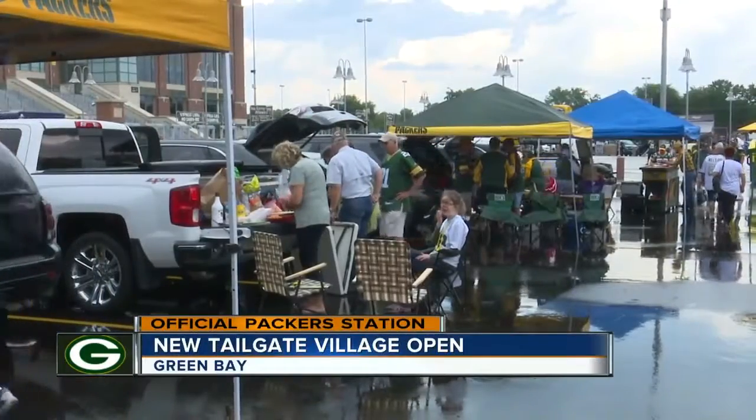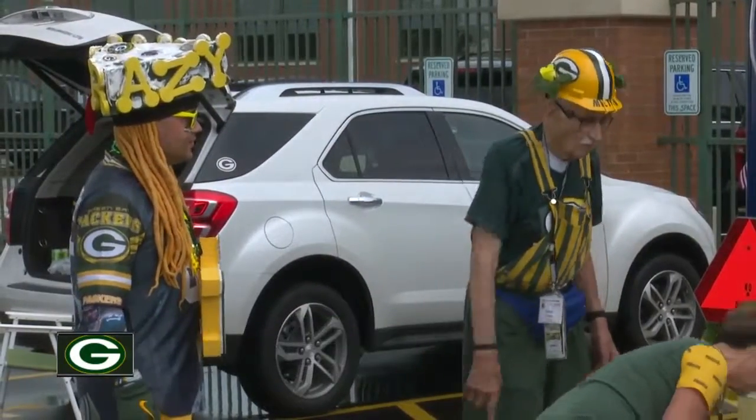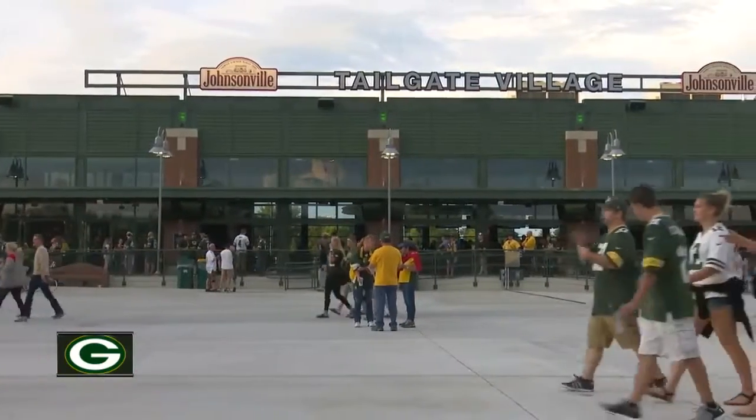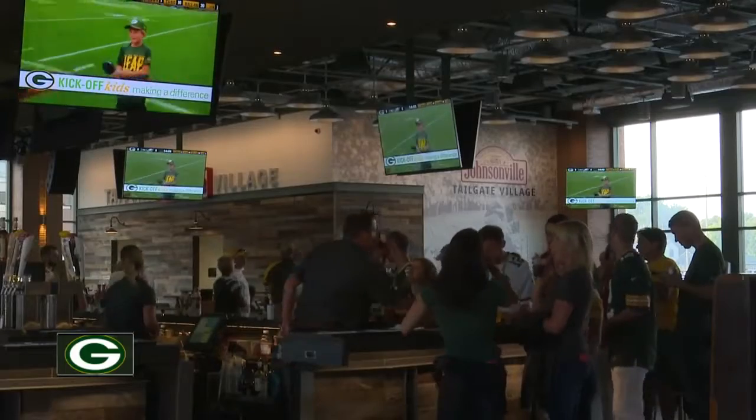The Tailgate Village behind me has been packed pretty much all night with fans trying to get the Lambeau experience without the Lambeau cost. Before the game, fans filled the parking lot to play games and eat food, but just after kickoff, the 13,000-square-foot building was full with fans watching the game on dozens of TVs located inside. The party deck was also full of fans taking in the action and enjoying the night in Green Bay.